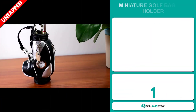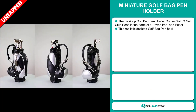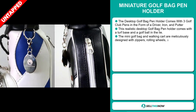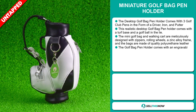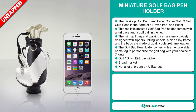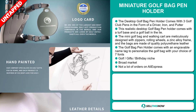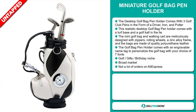Our next product is the Miniature Golf Bag Pen Holder. The desktop golf bag pen holder comes with three golf club pens in the form of a driver, iron, and putter. This realistic desktop golf bag pen holder comes with a turf base and a golf ball in the line. The mini golf bag and walking cart are meticulously designed with zippers, rolling wheels, a zinc alloy frame, and the bags are made of quality polyurethane leather. The golf bag pen holder comes with an engraveable name tag to personalize the golf bag with your choice of seven fonts. It falls under the golf gifts, birthday niche market. We also think it has a broad market base and a lot of untapped potential — so far there haven't been many orders on AliExpress, so you could definitely take advantage of this.